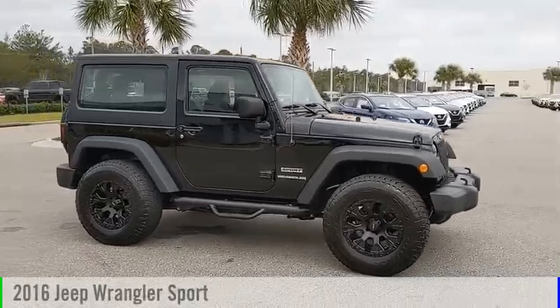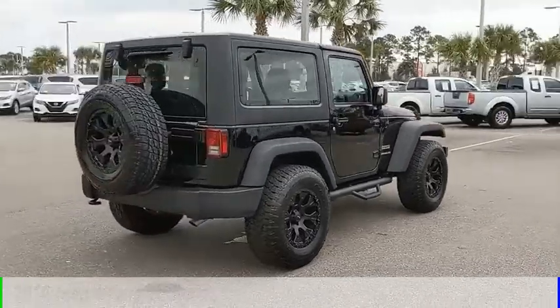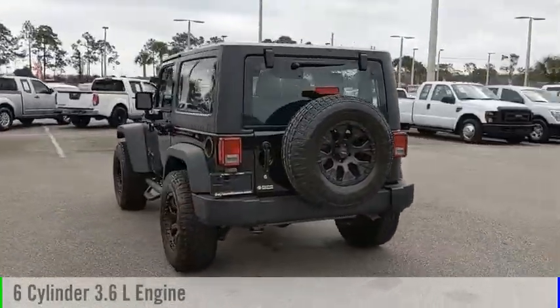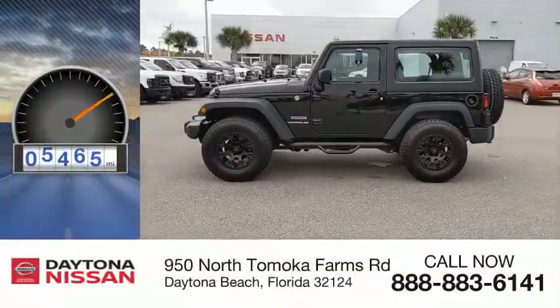Make a great choice today with the 2016 Wrangler. This vehicle is powered by a four-wheel drive, six-cylinder, 3.6-liter engine, and comes with an automatic transmission. This vehicle has less than 8,000 miles.